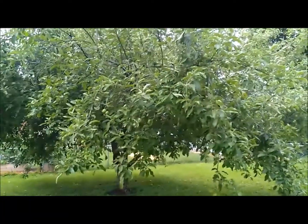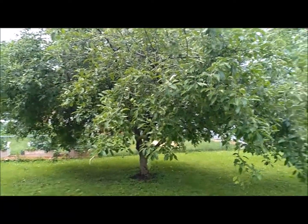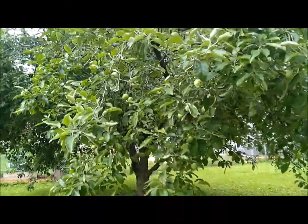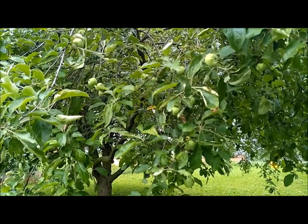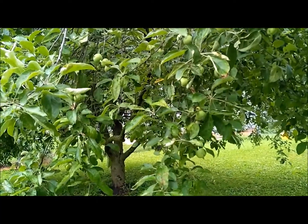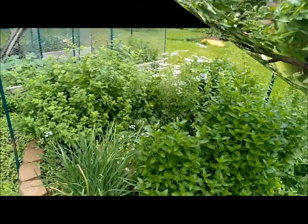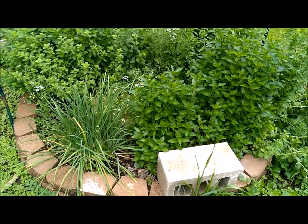Behind me we have our out-of-control apple tree, but you will see there are plenty of apples on it. This year we got a cider press, so we will be turning some of these into apple cider.